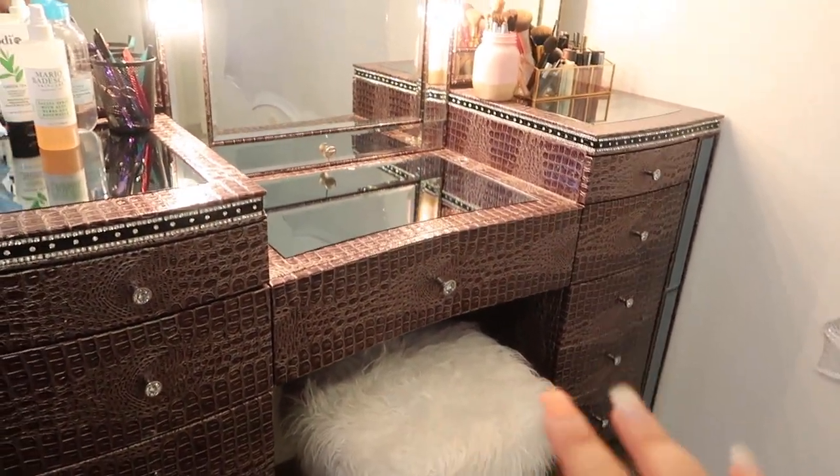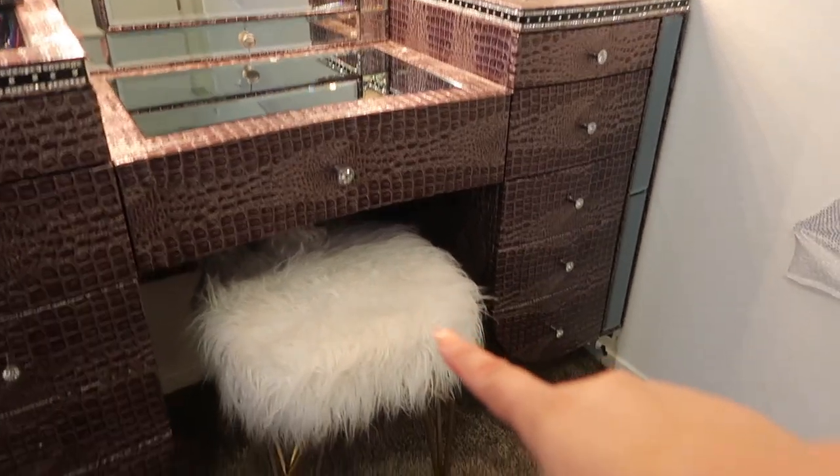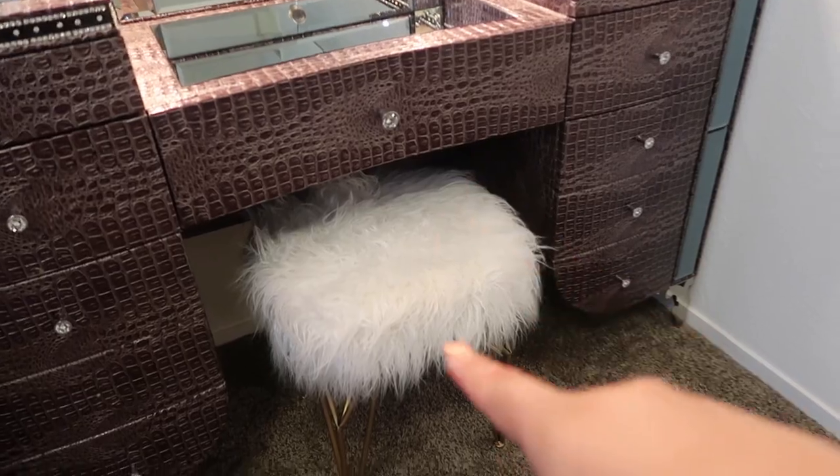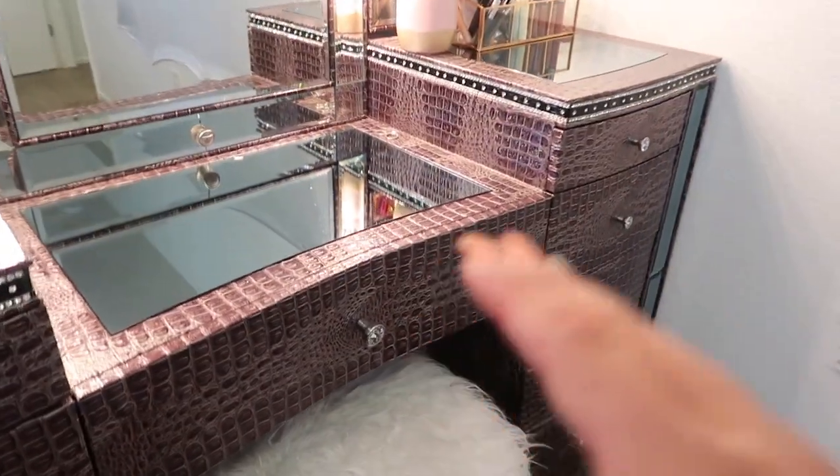This is my little seat, my little stool. I got this at Ross — I believe it was like $49.99, I'm not 100% sure. I am going to be linking everything down below, and as I said you guys are going to be able to see me in the mirror.